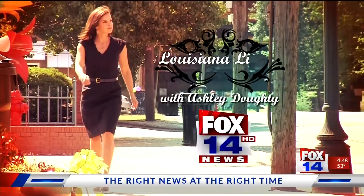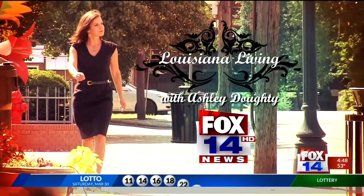You're watching Louisiana Living with Ashley Doughty on FOX 14. Welcome back. I'm in the kitchen with Copeland's, and joining me is Jonathan Williams, Director of Operations at Copeland's, and Etta Stevens, chef extraordinaire.